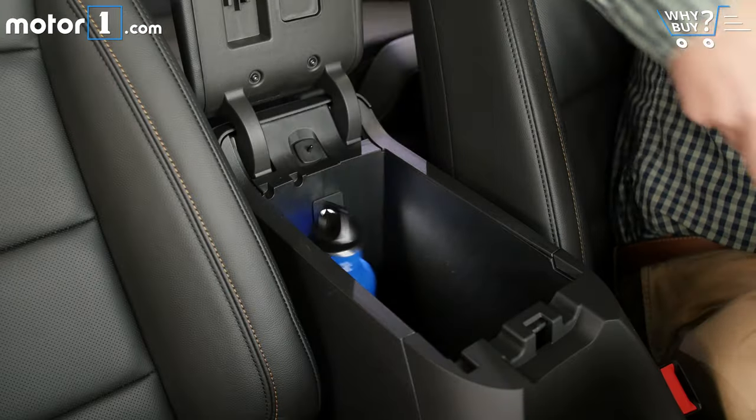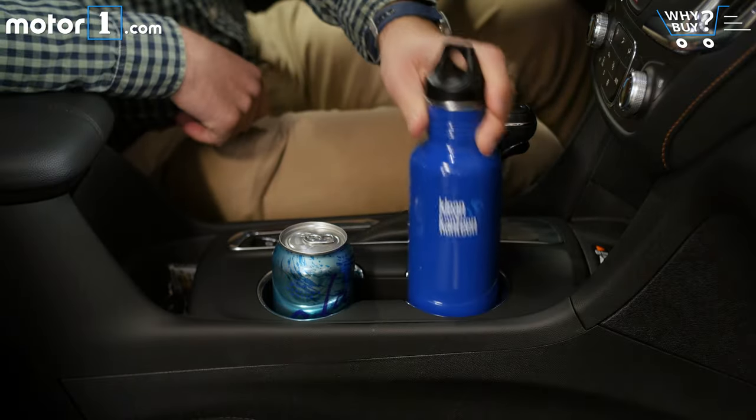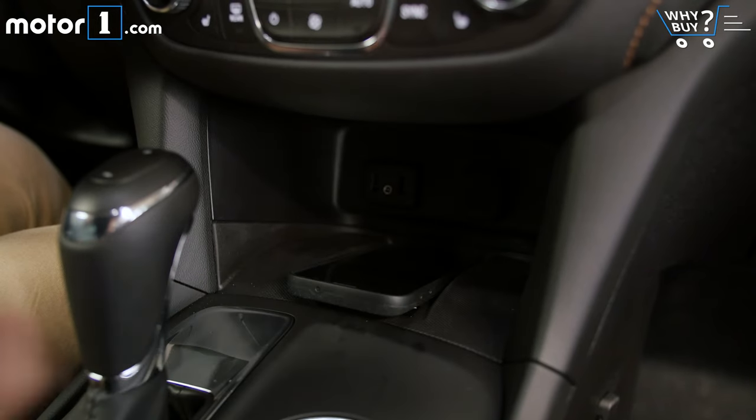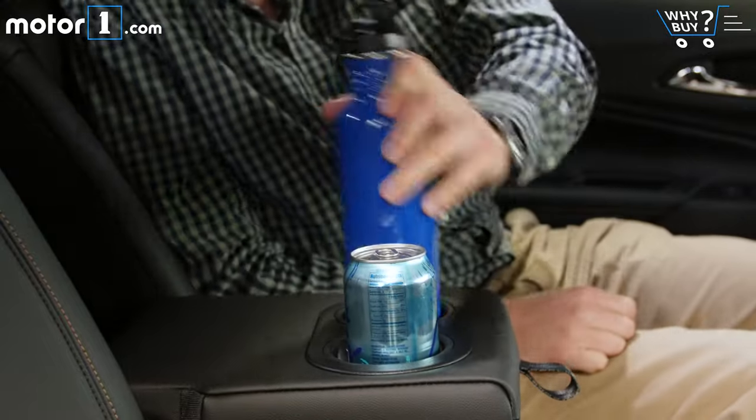The center console storage area is huge and has USB charging points. There are two big cup holders up front, roomy enough door pockets, and space for storing a phone up front near the USB ports. And of course, there are cup holders for your rear passengers in the back seat armrest.